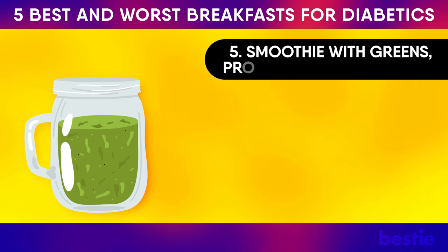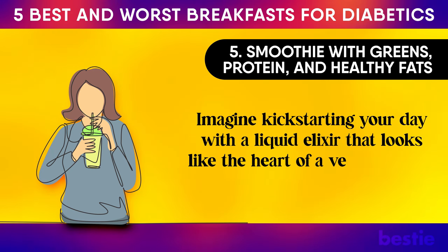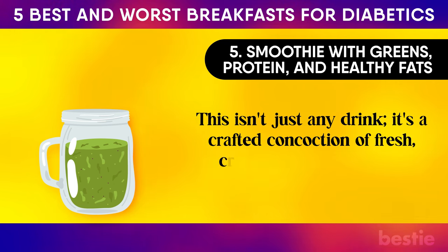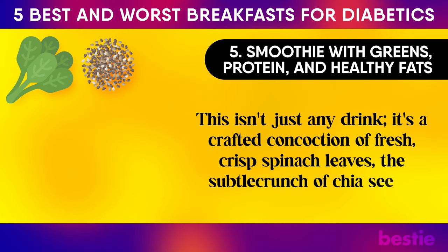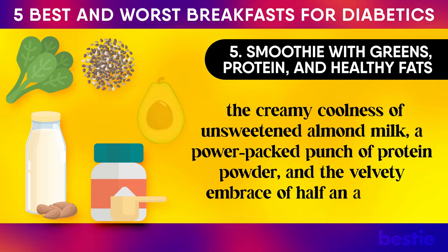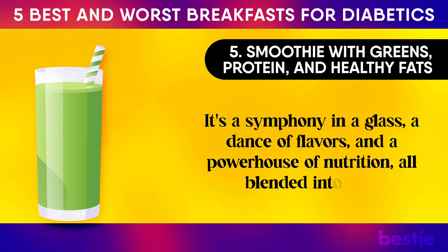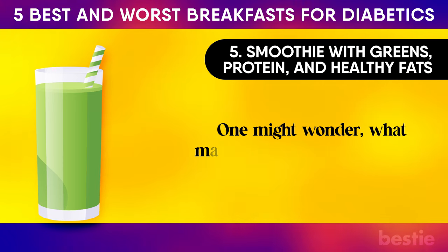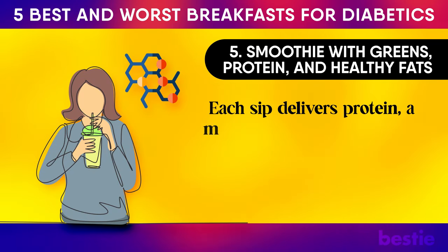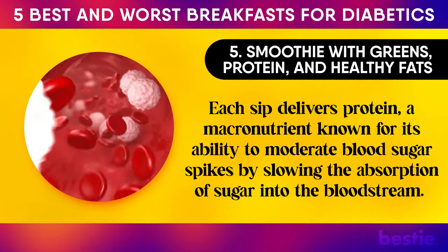Number five: a smoothie with greens, protein and healthy fats. Imagine kick-starting your day with a liquid elixir that looks like the heart of a verdant forest and tastes like pure delight. This crafted concoction includes fresh crisp spinach leaves, the subtle crunch of chia seeds, the creamy coolness of unsweetened almond milk, a power-packed punch of protein powder, and the velvety embrace of half an avocado. It's a symphony in a glass — a dance of flavours and a powerhouse of nutrition, all blended into one. Each sip delivers protein, a macronutrient known for its ability to moderate blood sugar spikes by slowing the absorption of sugar into the bloodstream.